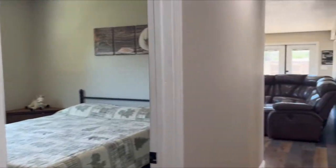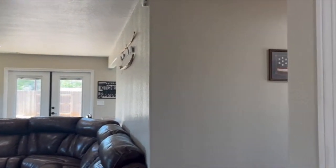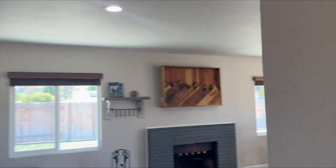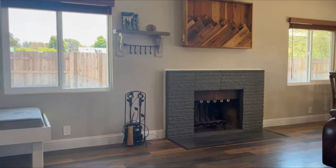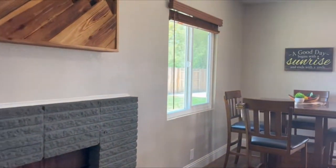As we head back into the main living space, notice how much light is available in this home. The front door offers a hall closet just off of it and a wide hallway, leading into this amazing living space. Engineered floors run throughout, along with this wonderful fireplace with the heat relator system.